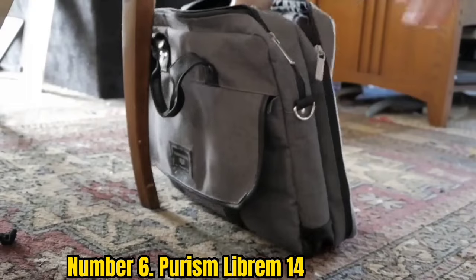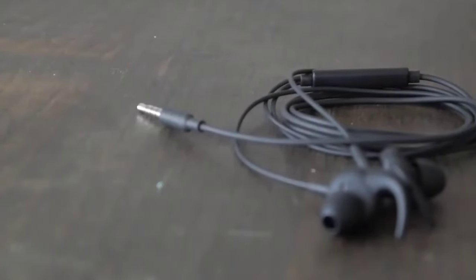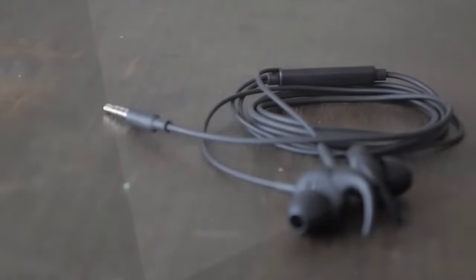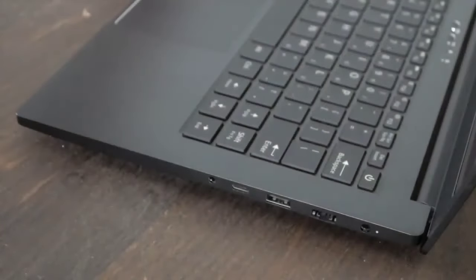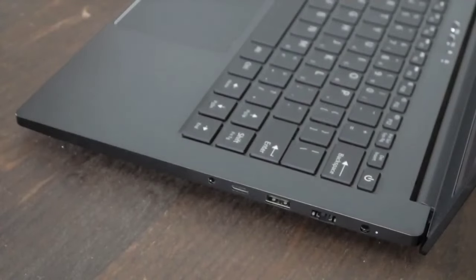Purism laptops come with a physical kill switch that you can use to immediately disable the camera, mic, Wi-Fi, or Bluetooth connection. This will protect you from hackers gaining control over some of your laptop's features. There is also a BIOS and EC-write protection switch on the motherboard that prevents malicious software from installing updates.